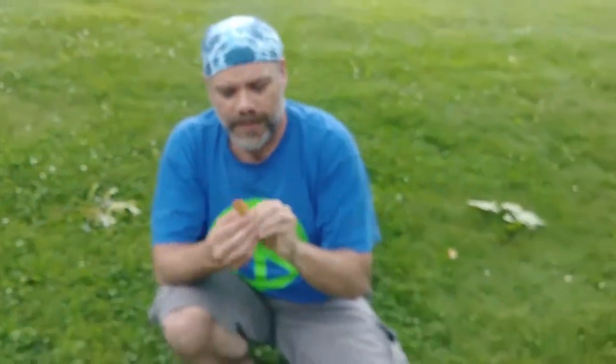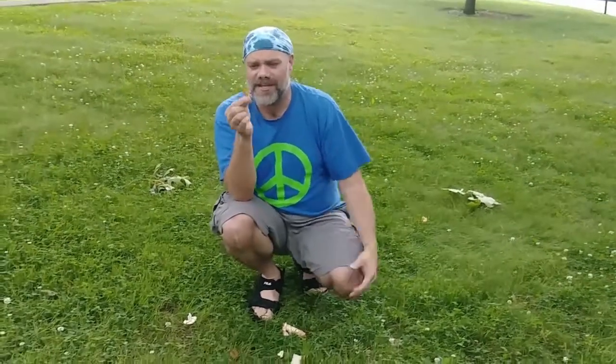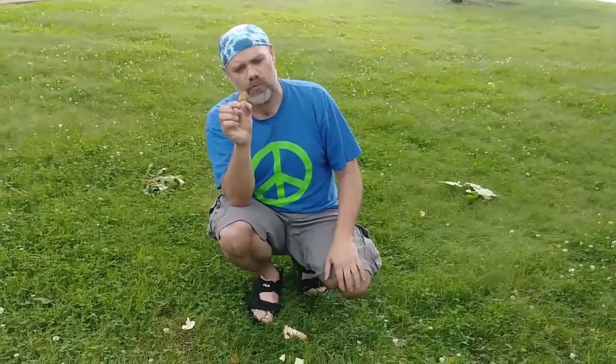This is an edible Amanita and just has to be cooked, like some mushrooms including morels and others. It actually has some toxins raw, but cooking basically kills or gets rid of the toxins, making it perfectly edible.